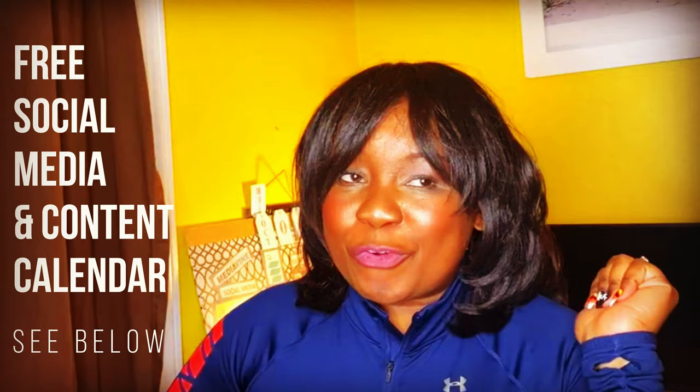I have a little something for you for sticking through this video to the end. If you look in the notes below, I have a social media and editorial content calendar that I use for myself to keep track of all my content. I'm giving it to you as a gift for watching this video and potentially subscribing — call it a bribe, a little gimme, whatever you want. It's for you. Thanks so much for checking me out. It's JJ Cat — like, subscribe, hit the notification bell. See you next time.